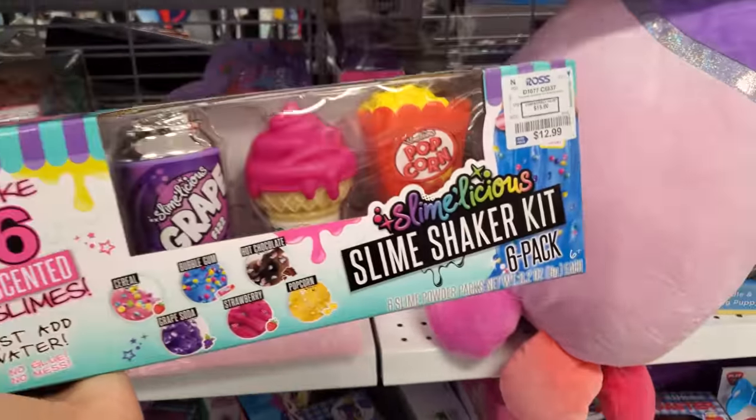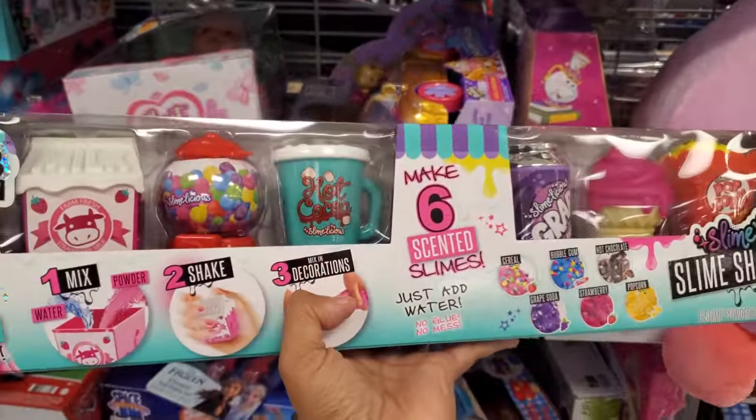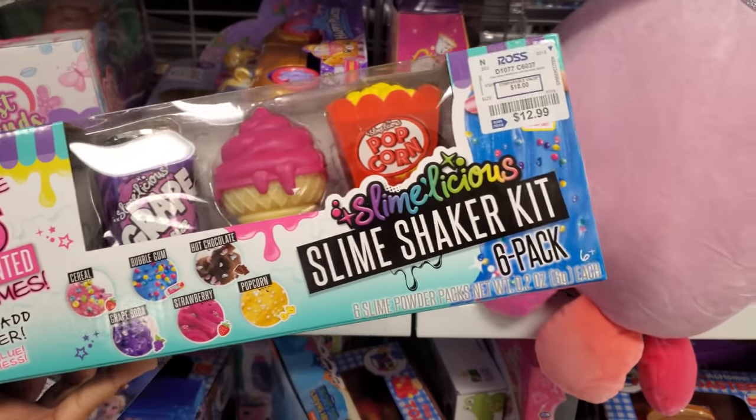This is really cool — $13. So right now in Hobby Lobby you only get three, but this one has the whole set. They have the milk, hot cocoa, grape, popcorn. I want this! $13.